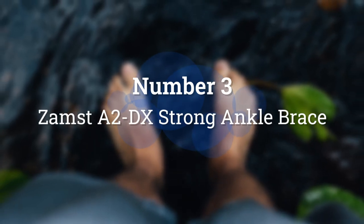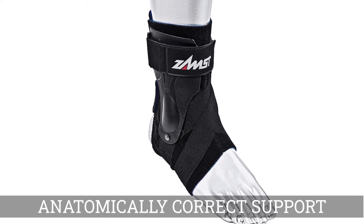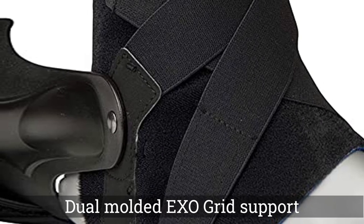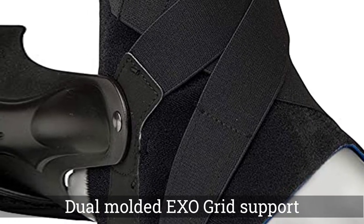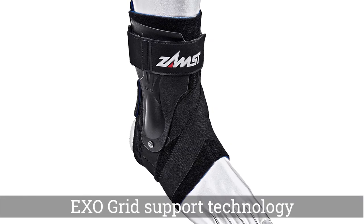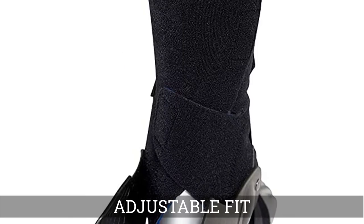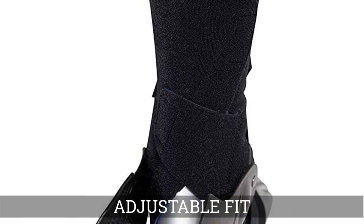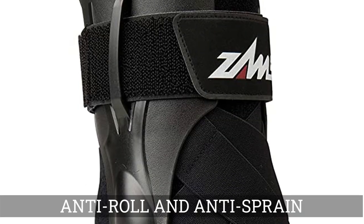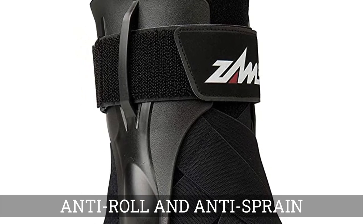Number 3. Zamst Atwa DX Strong Ankle Brace. The Zamst Atwa DX Strong Ankle Brace is a heavy-duty ankle brace fit for those looking for professional-grade protection. NBA player Stephen Curry wears this brace during practice and games. According to the manufacturer, the brace is engineered with dual-molded exo-grid support technology that promises to enhance ankle stability and keep the foot from rolling inward or outward. The brace's straps offer anterior, lateral, and medial support, protecting every part of the ankle. It boasts adjustable fasteners that allow the wearer to get a fit that's comfortable and snug.